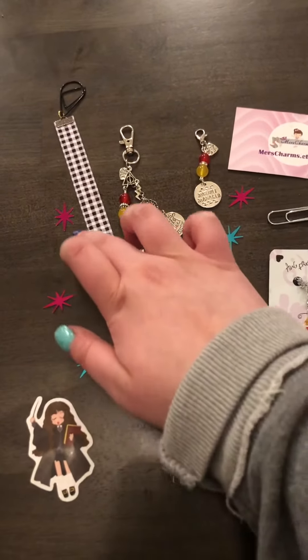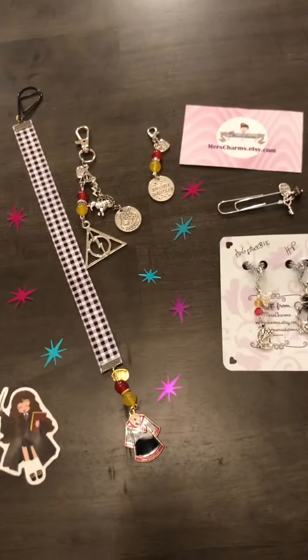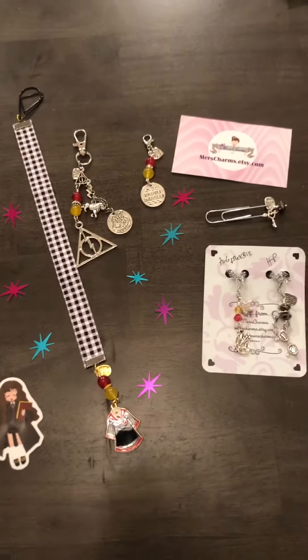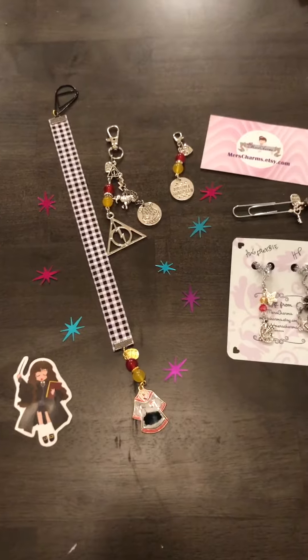I love these little confetti pieces too — I might use them for other videos. Anyway, that is my order from Merz Charms. It came super quickly, especially since everything is handmade, and I love it. I'll post a picture of it in my Hobonichi Cousin later — bye!